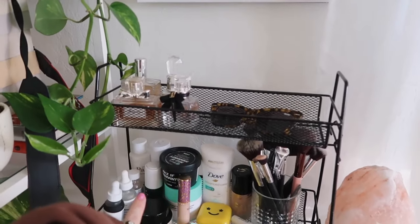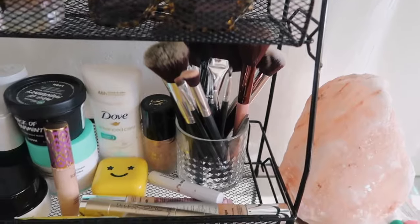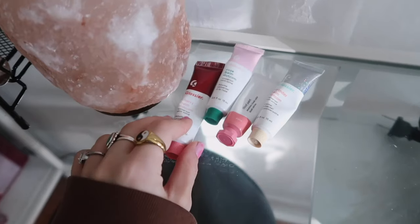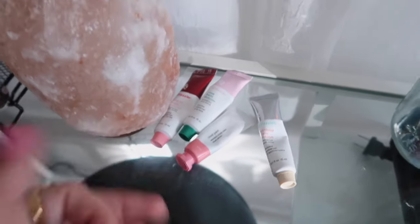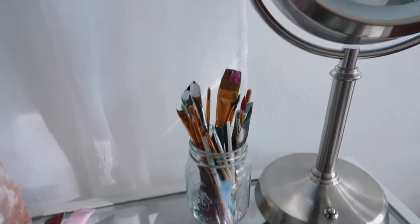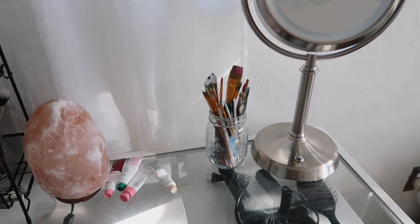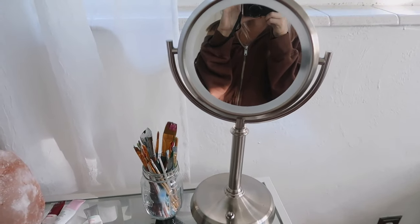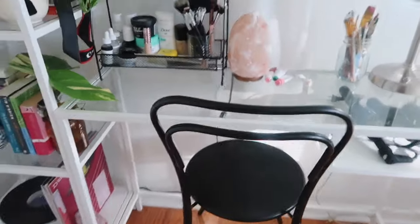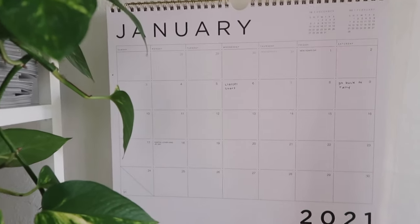Moving on to the desk — I have this black spice rack that I got from Amazon and I'm using it to hold my skincare and makeup, some makeup brushes. I got this little whiskey glass from IKEA and on top I have some perfumes and a pair of sunglasses. Next to it I have my Himalayan salt lamp and I have a few things from Glossier — I have some Balm.coms and a Cloud Paint. Then there's this mason jar of paint brushes and paint tools. I also have a makeup mirror that I've had for a really long time — it's from Costco. I got this super cute black chair from World Market and it was on sale and I feel like it matches so perfectly with the rest of the room.